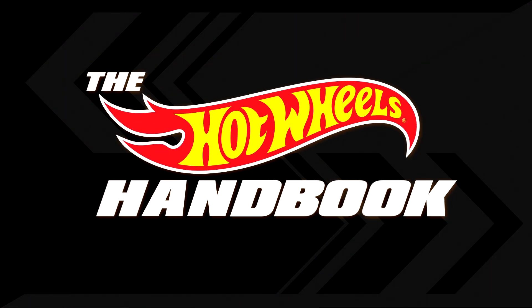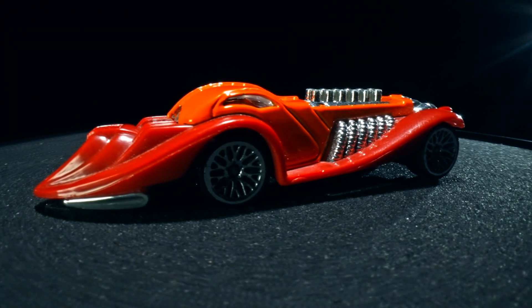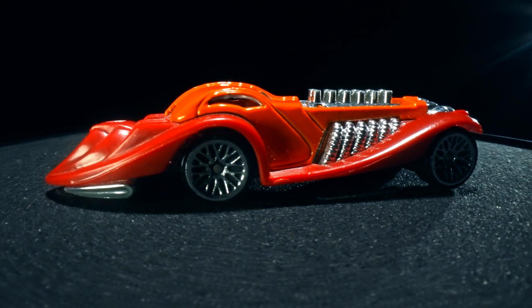We interrupt your regularly scheduled programming to bring you this. This is an important term in the Hot Wheels handbook. The Cruze — spelled C-R-O-O-Z-E — refers to the style of car from the Hot Wheels First Editions line. These castings are characterized by long, exaggerated, smoothed out rear ends. This has been the Hot Wheels Handbook.